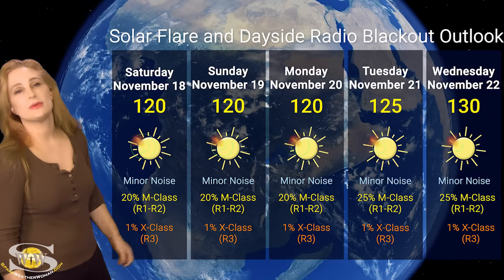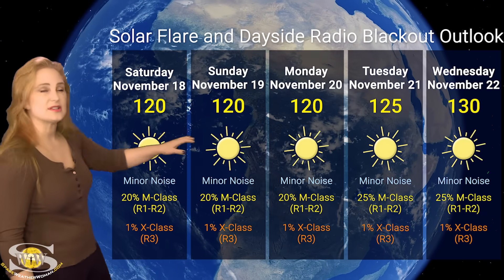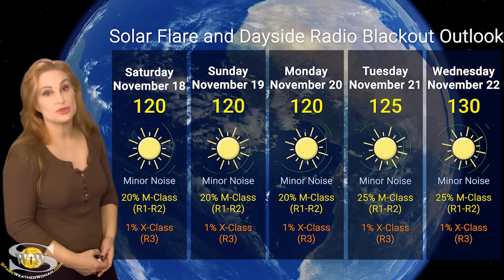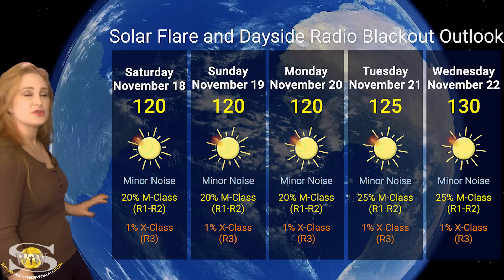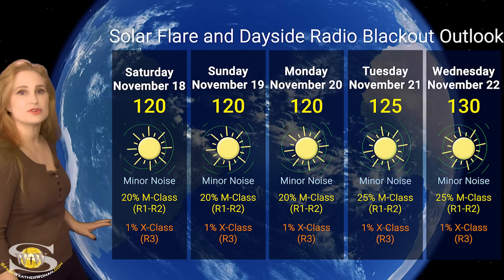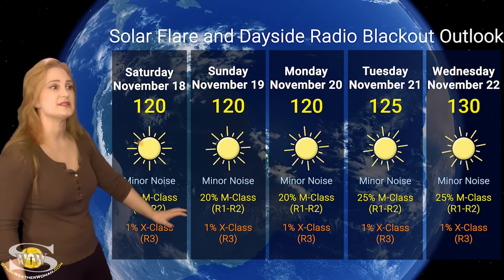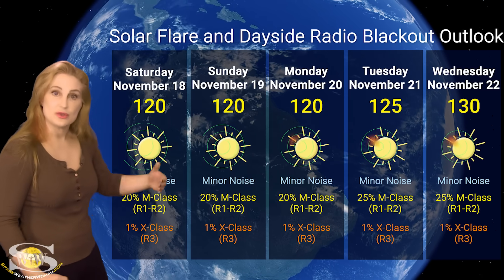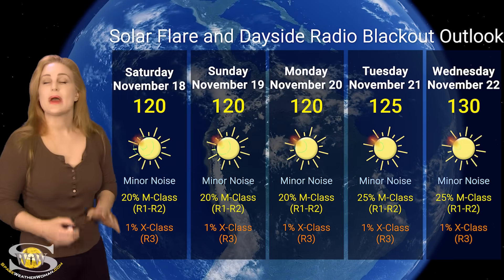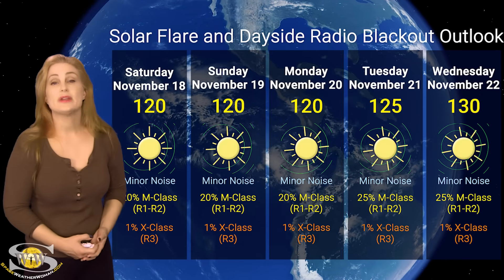Switching to our solar flare and dayside radio blackout outlook over the coming week — we don't have a lot of active regions in Earth view right now, so our solar flux is sitting in about the mid-120s. That could rise up to about the 130s by end of week because we have those two new regions rotating into Earth view. Nonetheless, we are still sitting at minor noise on the radio bands, so radio propagation on Earth's dayside is pretty good. We have only about a 20% chance of M-class flares with an R1 to R2 level radio blackout over the next couple days. That risk might rise a little as we get those new regions rotating into Earth view, and amateur radio operators and emergency responders should expect that as we roll into about mid-next week, that risk for radio blackouts is going to rise.